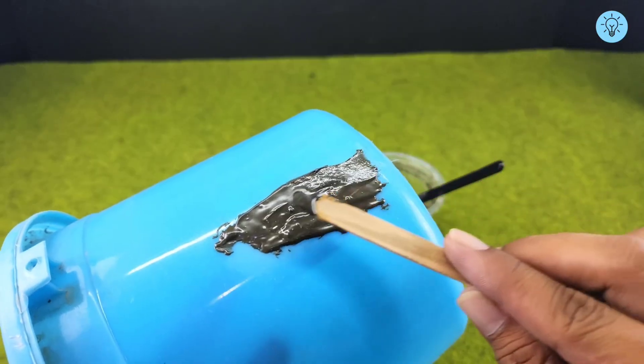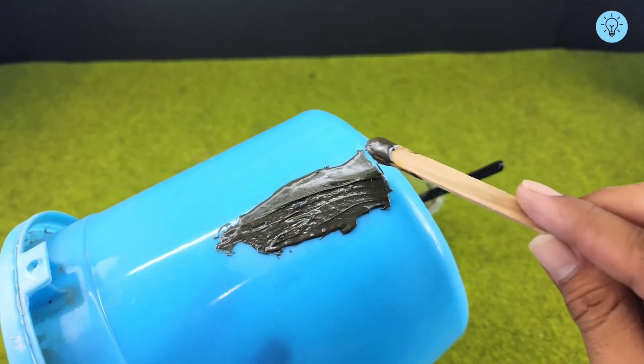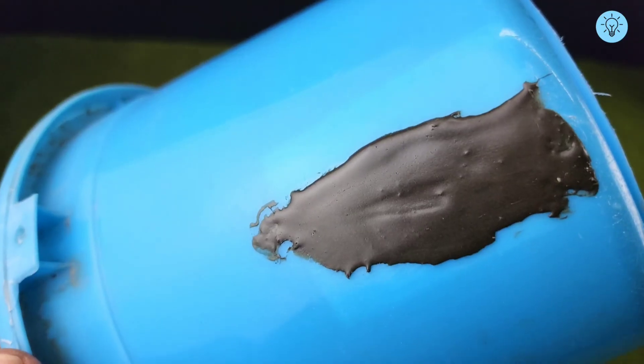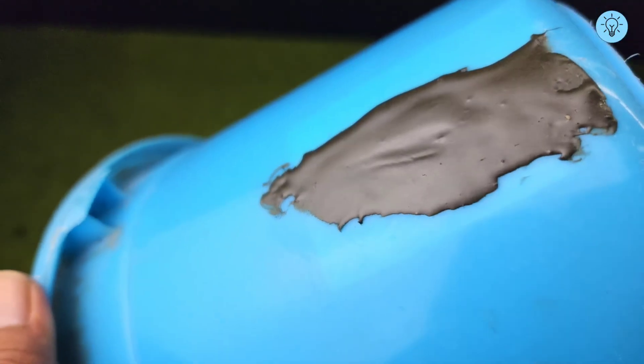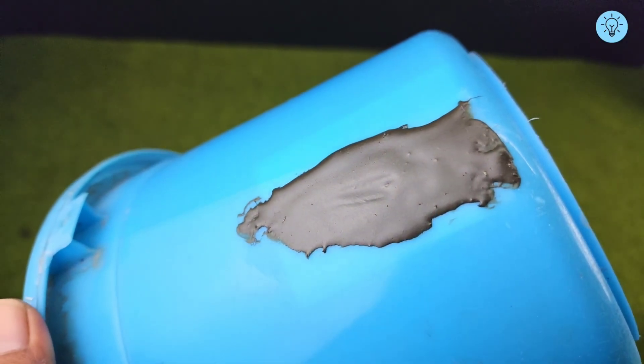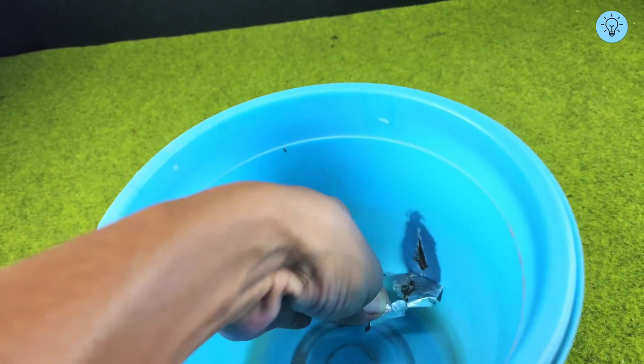After the mixture has been applied and smoothed out, leave the repaired area to set for 24 hours. This allows the mixture to harden completely and adhere firmly to the bucket, ensuring a durable and long-lasting repair. After 24 hours, remove the tape from the inside of the bucket.